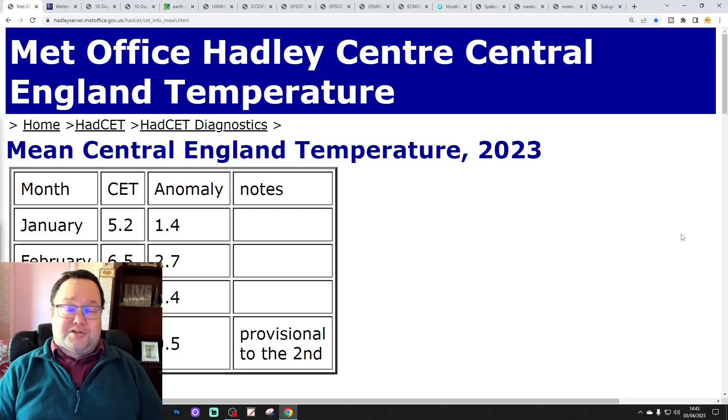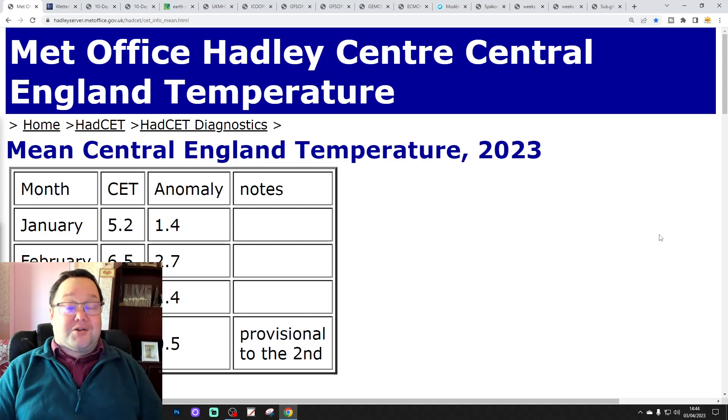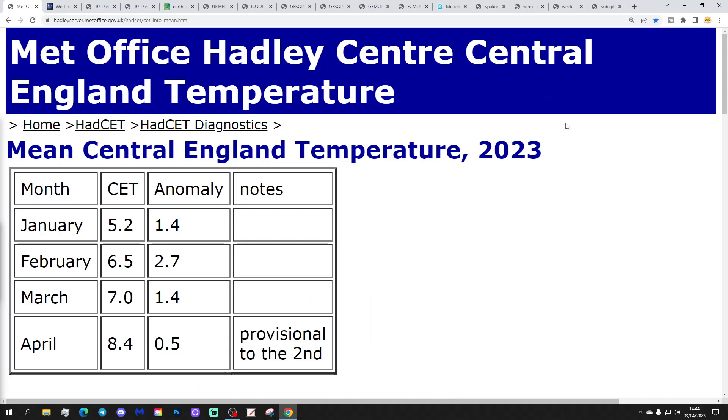Just to flag up, there's a video on the channel - 6am update - and we'll be live streaming at 8pm this evening. We'll hang out, have a bit of chat, look at the 12Z operational runs and show a little bit of long range in the live stream as well. Please like, share, and subscribe. Thanks so much. I hope you're having a lovely Monday afternoon - it's a gorgeous day, so get out into the sunshine and enjoy it.